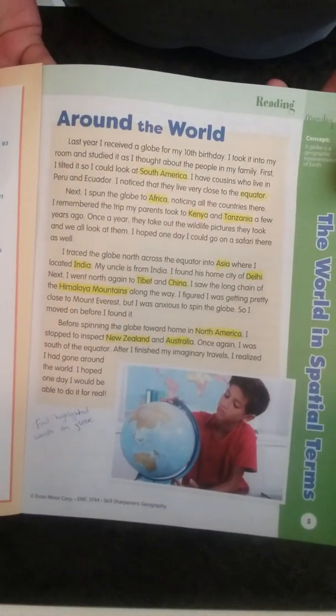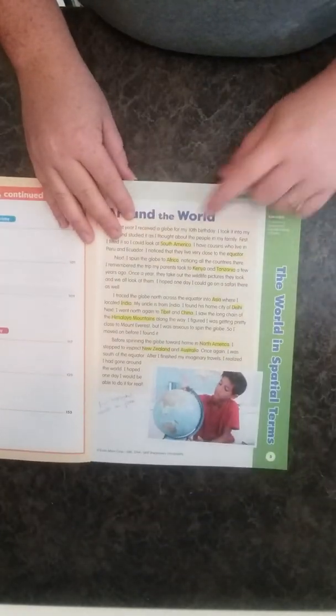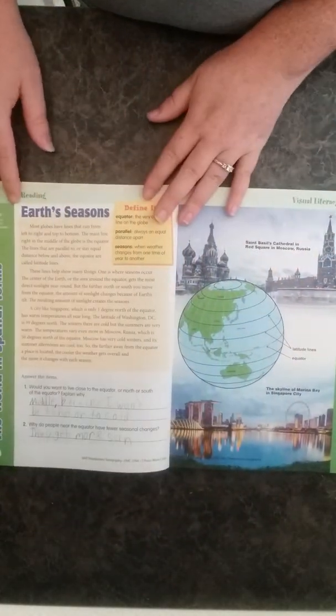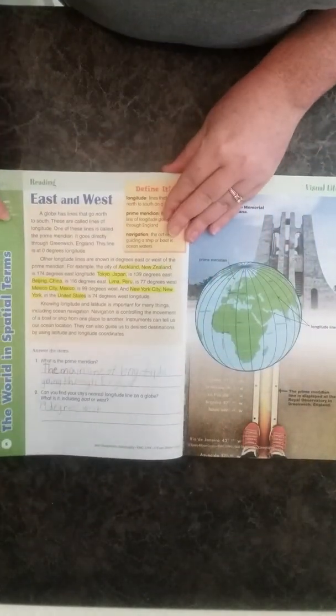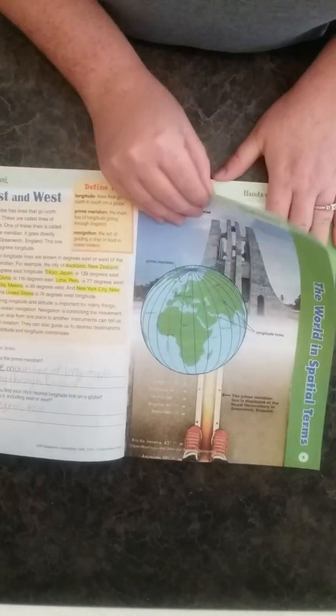The book isn't broken into days, so I created my own schedule. Each unit tells you the concept being learned in the corner of the page. On Monday we read the concept introduction and I highlighted all the place names, then had my son find them on the globe. Tuesday we did the two-page spread — read it, covered the vocab, answered the questions, and looked at the page. Wednesday we did the reading, defined vocab, answered questions, and looked at the page discussing the prime meridian.